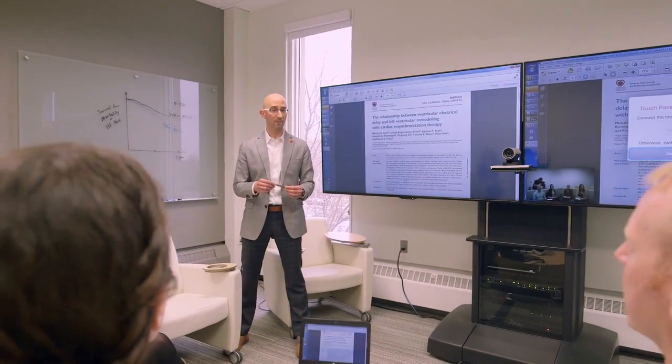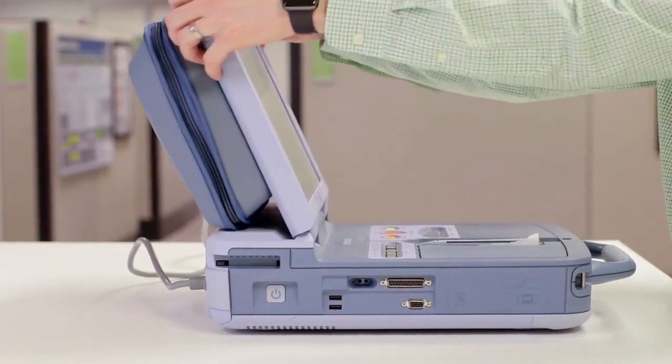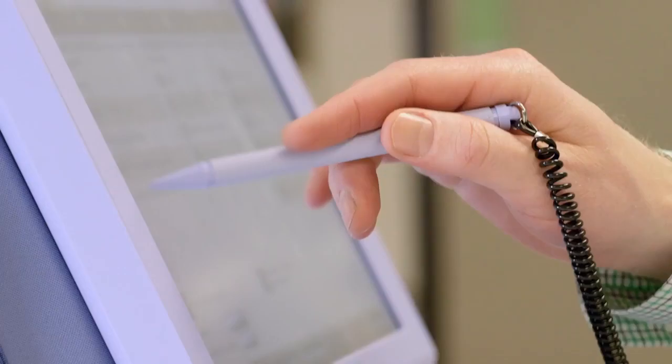Data has shown for several years now — a lot of the research that our own company has participated in — that pacing from the site of latest electrical delay helps CRT patients. With VectorGuide, you can quickly figure out the electrical delay to all four electrodes, making the decision of where to pace a lot easier.